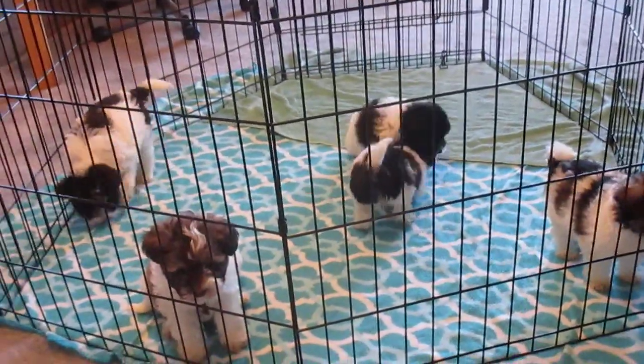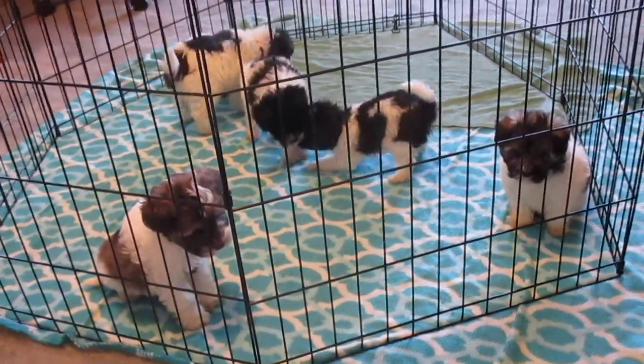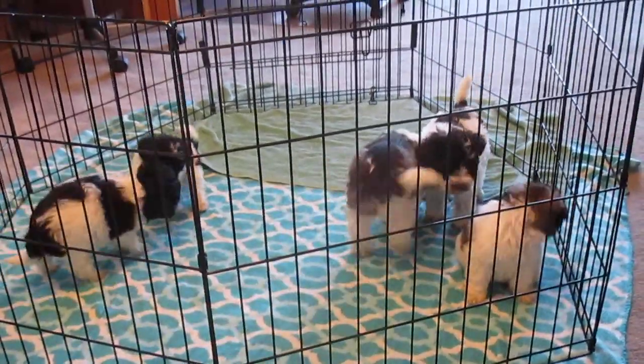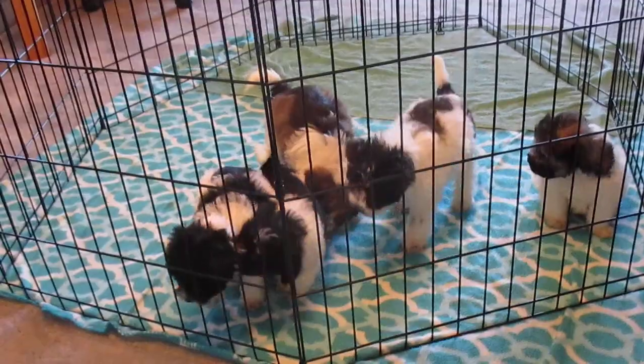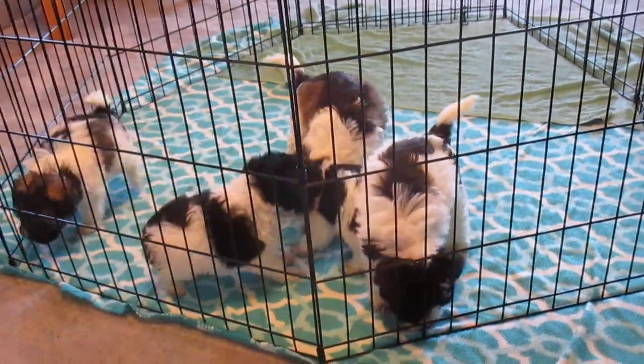This is an introduction to this litter. Look for their individual pictures coming shortly. They'll be groomed into a Miniature Schnauzer style or a Teddy Bear style.